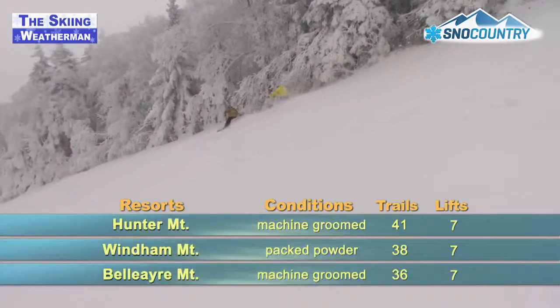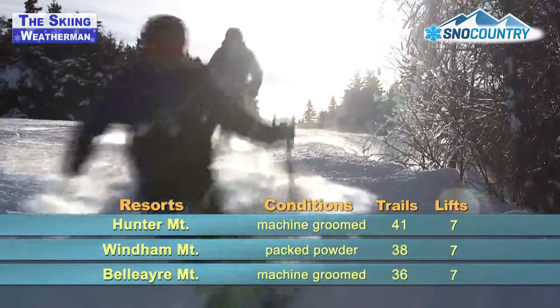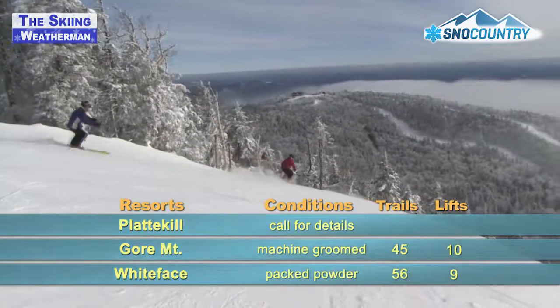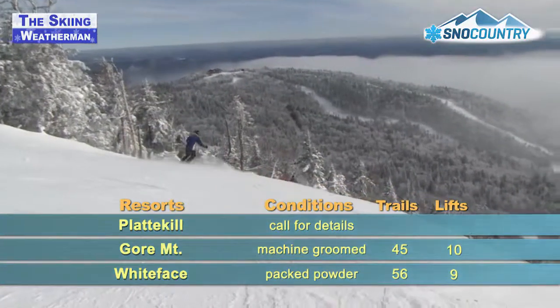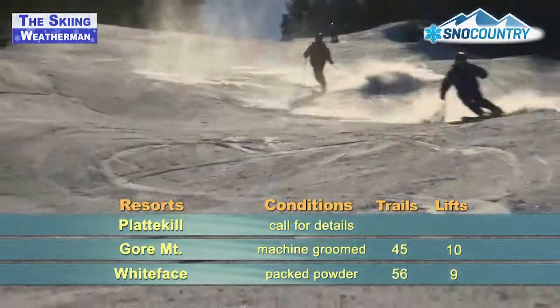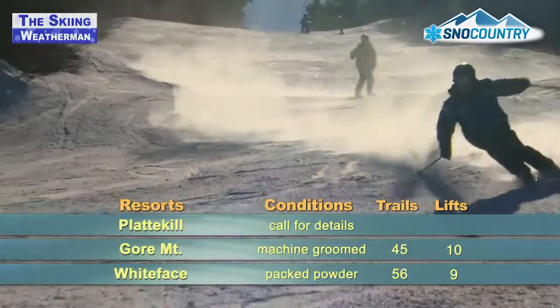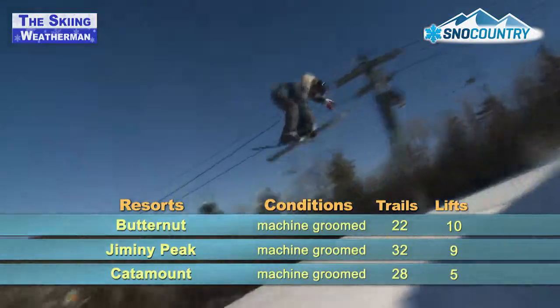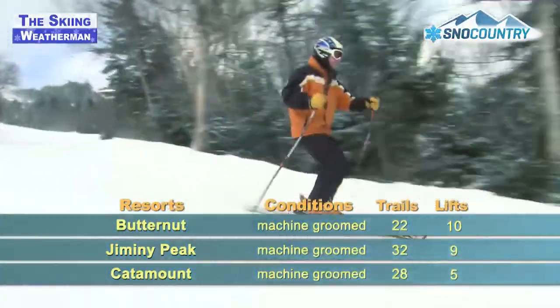In the Catskills, Hunter Mountain has a moguls workshop this weekend. Light snow has helped out there this week, as it has at Windham and at Bel Air. The surfaces have softened up at Platykill. Gore and Whiteface in the Adirondacks have received enough light snow to add up to nearly a foot in the past seven days. Jiminy Peak in the Berkshires has picked up four inches in the past week. They're in fine shape, as are Catamount and Butternut.